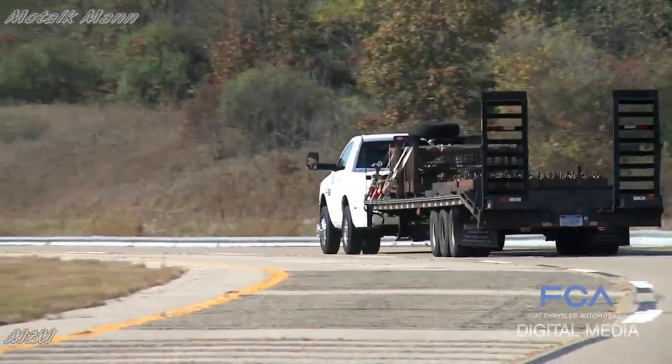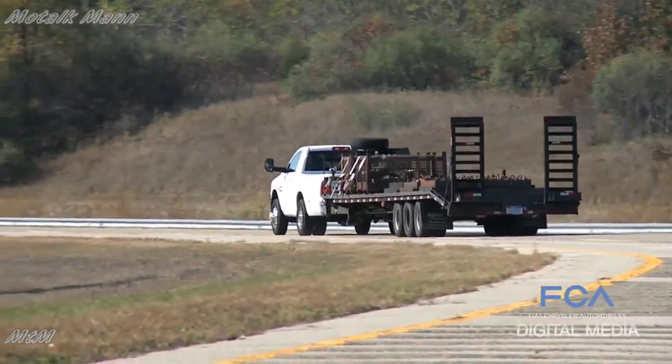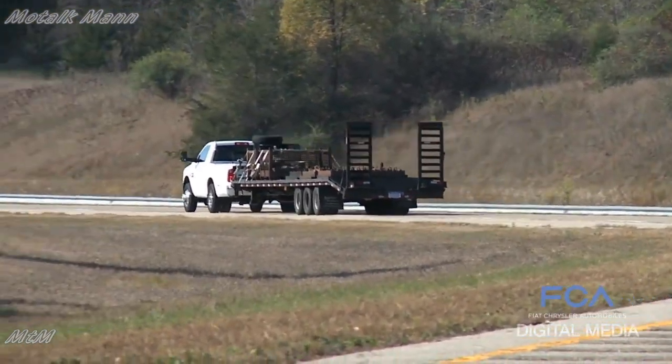The 2018 Ram Heavy Duties with this new record-breaking capability will be in dealerships in August.